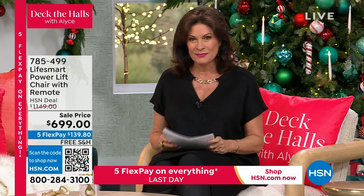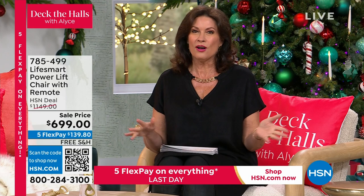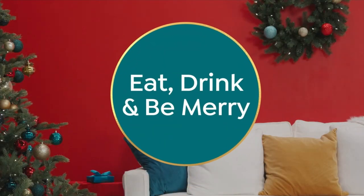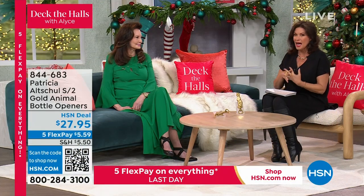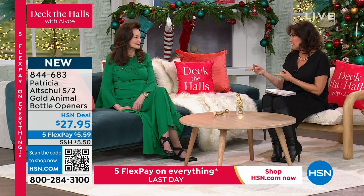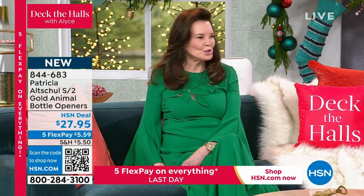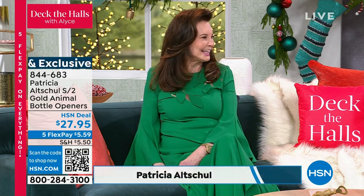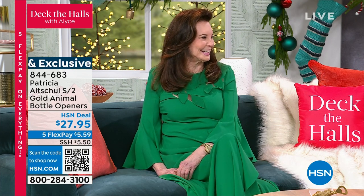We are going to start with the superstar when it comes to home decorating — Patricia Altshul is here. You know her from Southern Charm and her incredible, award-winning designs over the years. And you will never forget her in this green dress — that color on you is fantastic. She says it makes her look like a Christmas tree, and she's in the spirit today.